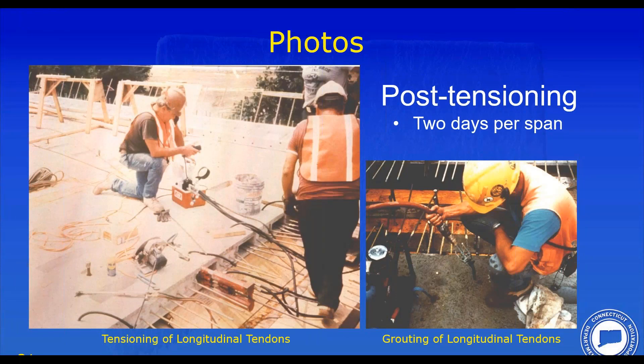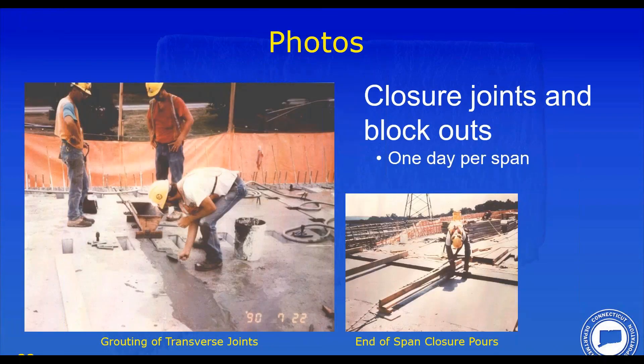Following erection of the panels, the transverse joints were grouted and then post-tensioning tendons were pushed through and tensioned one strand at a time — I call this post-tensioning 101. It took about two days per span to install, tension, and grout the tendons. All this post-tensioning and grouting was done before the shear connectors were installed. We didn't want to induce a bending moment into the structure by having post-tensioning applied after composite action was established. So until the post-tensioning, the slab was essentially floating on the leveling bolts prior to grouting the blockouts for the shear connectors.